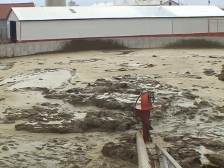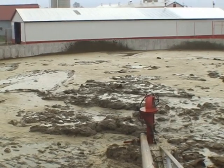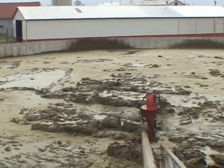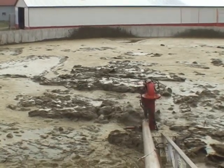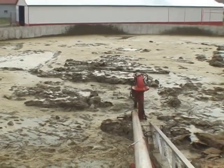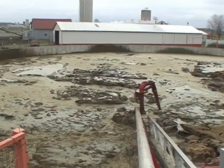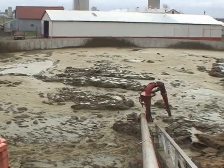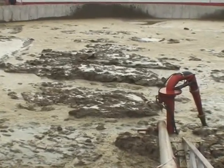Aussi munie d'un déviateur de débit hydraulique pour le pompage et le remplissage des épandeurs, la pompe est disponible avec un tuyau de remplissage de 6 pouces avec un débit de pompage variant de 1500 à 2500 gallons par minute, et aussi disponible avec un tuyau de remplissage de 8 pouces ayant un débit de pompage variant de 2000 à 3500 gallons par minute.